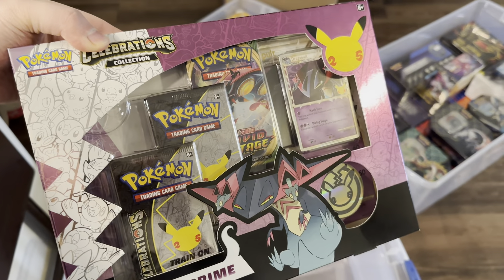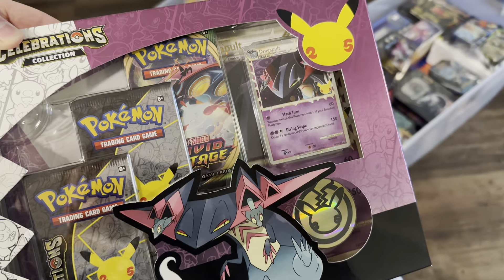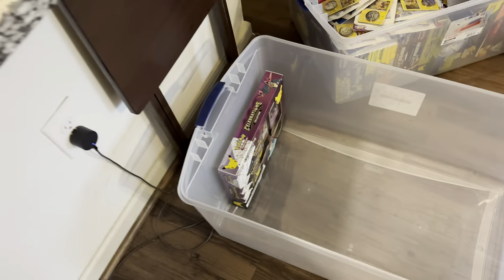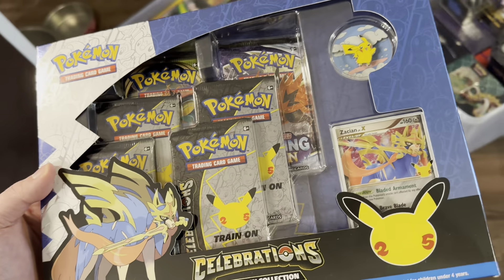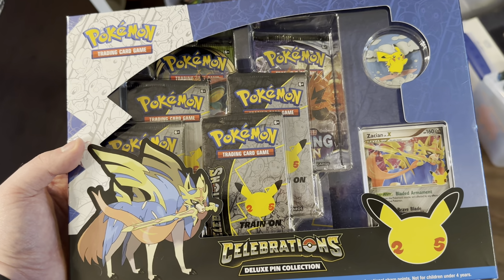Moving to the last box. We have the Dragapult Prime binder collection — a Celebrations product — which comes with the Dragapult Prime promo card, a couple Celebrations packs, a Vivid Voltage pack, an oversized Dragapult Prime, and a coin. It's one of the worst Celebrations products unless you just want the binder — about $20 to $25. Then the Zacian Deluxe Pin Collection with the Zacian Level X, Surfing Pikachu pin, four Celebrations packs, a Chilling Reign pack, and a Vivid Voltage pack — right now about $30. This one will age a little better because of the promo and pin.